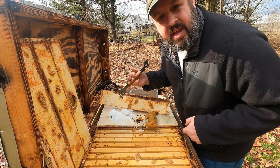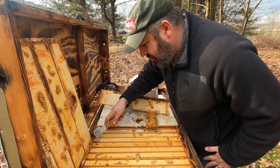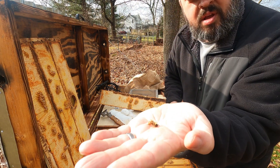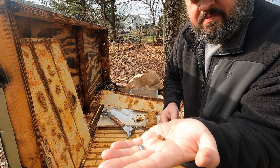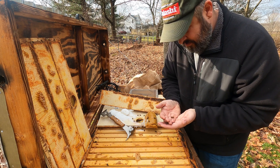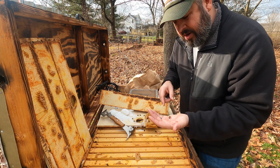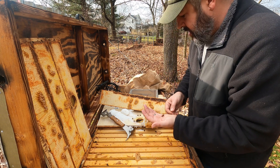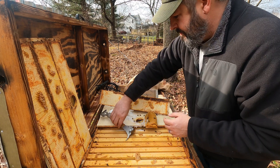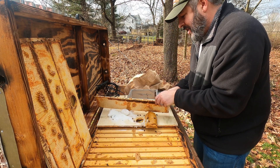I can see right here — there's just a little teeny cluster. Yeah, right there's the queen. Man, this is always a bummer when this happens. I'm going to have to come back and clean this.